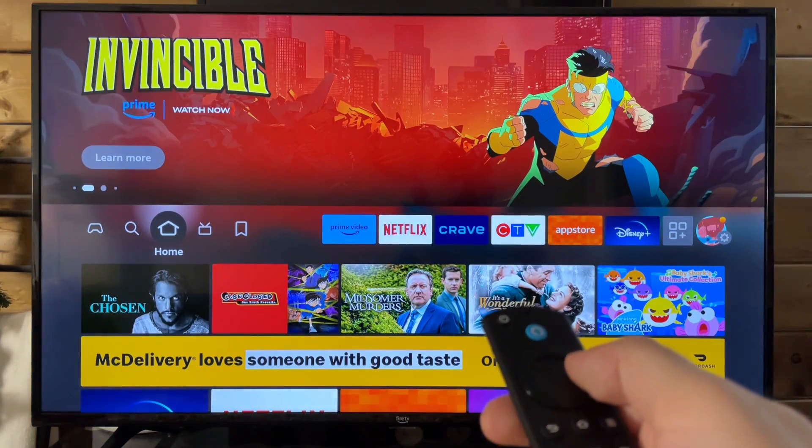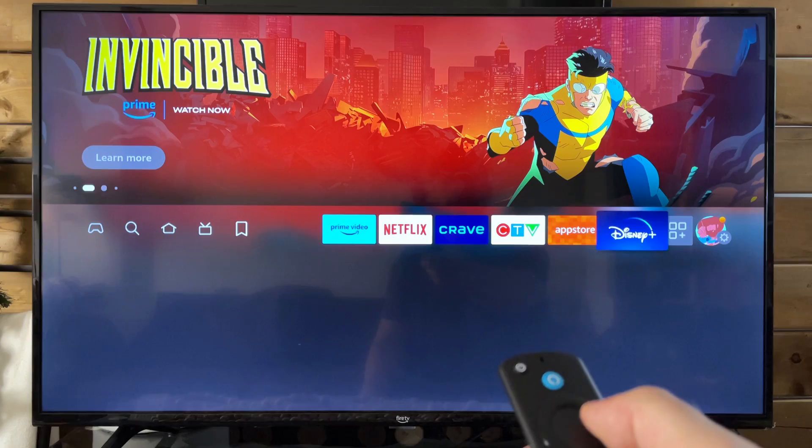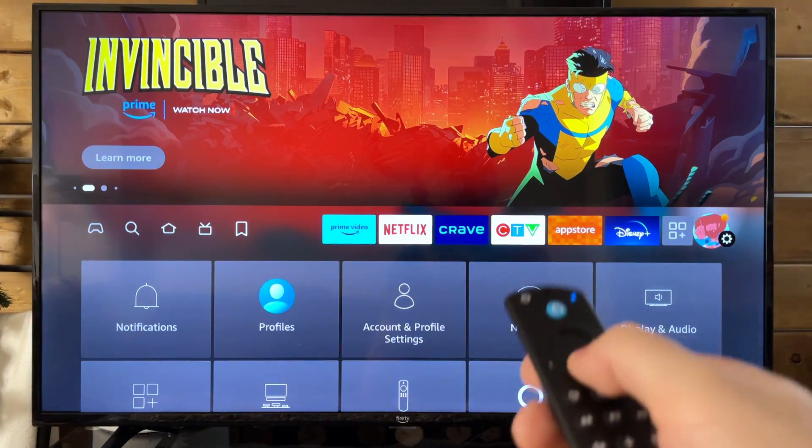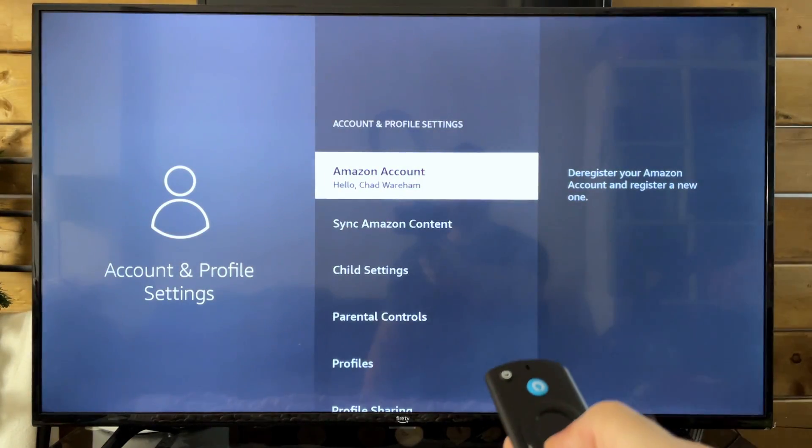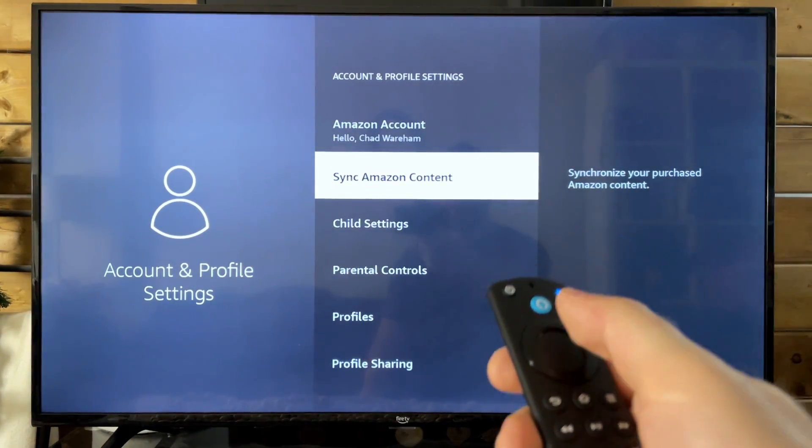So grab your remote, and first we're going to scroll on over and go to Settings on the right. Now we're going to go to Account and Profile Settings, and from here you want to sync Amazon content by pressing Select.